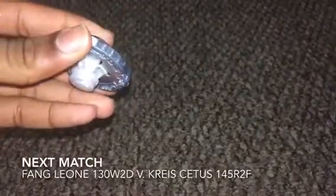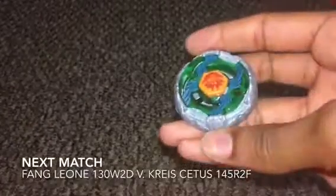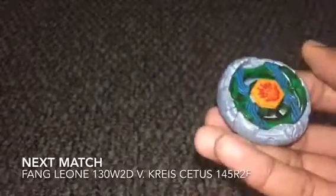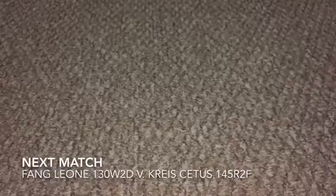Our next match is Fang Leon 130W2D and Kreis Cetus 145R2F. This is a custom bay. Thanks for watching — please like, subscribe, and I'll see y'all later.